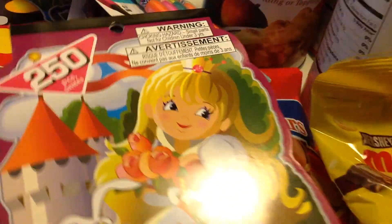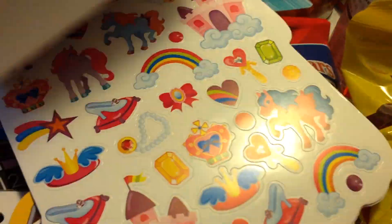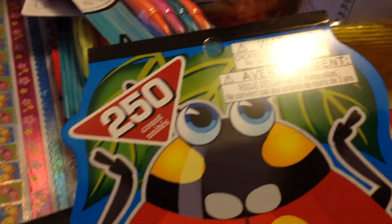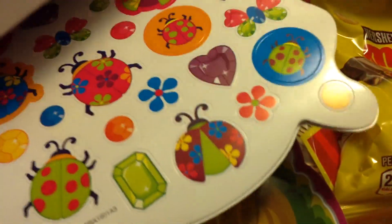Along that same line was this little princess one, which I thought was really cute. And you got 250 stickers, so I thought that was a pretty good deal. And the cute bugs — I normally don't like bugs but this is really cute.